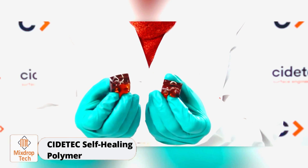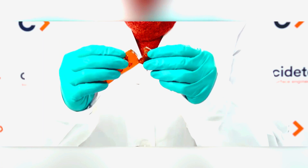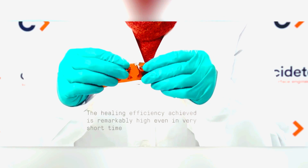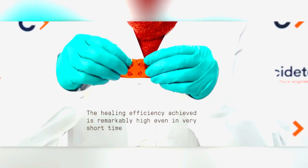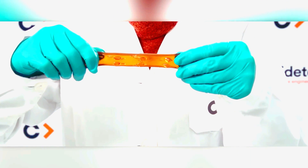Cytotec self-healing polymer. The T-1000 from Terminator 2 was unafraid of damage because it was made of liquid metal. The movie came out in 1991. This seemed incredibly cool; however, now there are even more impressive technologies available.